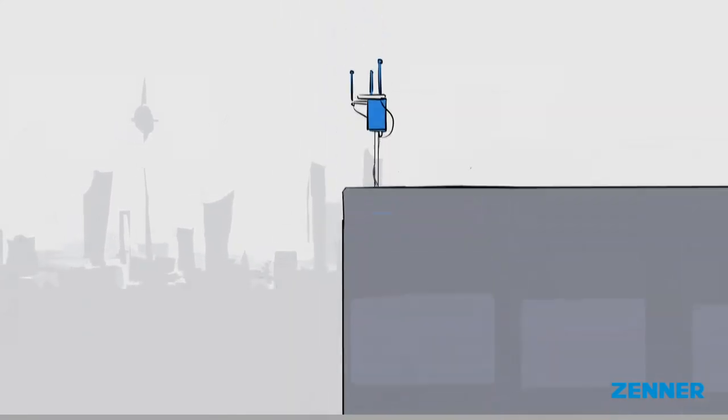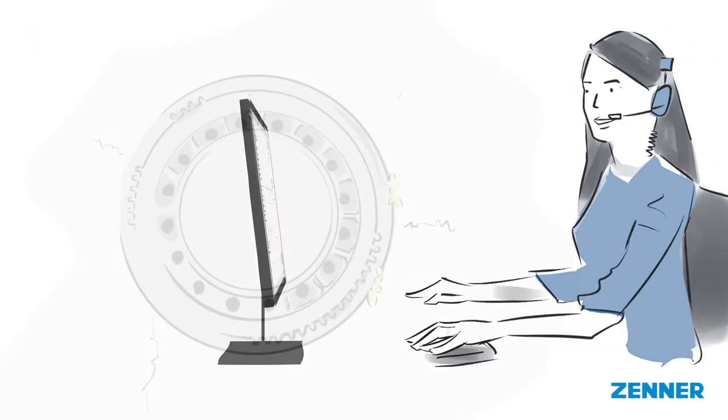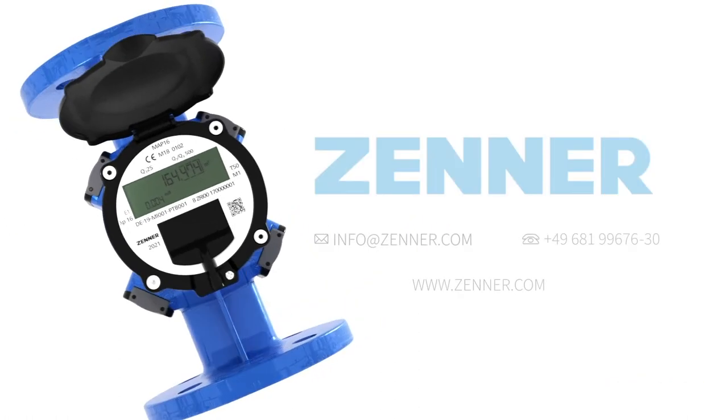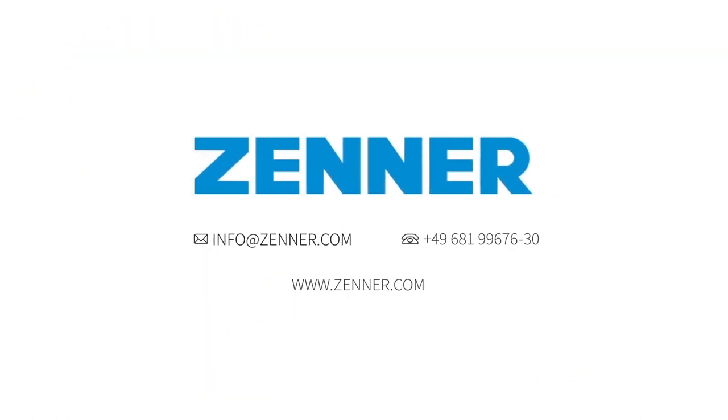You can use it to implement many smart applications in the drinking water supply, such as monitoring water networks, leakage detection or reading shaft meters. It's simple, with innovative measuring technology from Xena. Contact us today to find out more about the IUW Ultrasonic Bulk Water Meter from Xena.